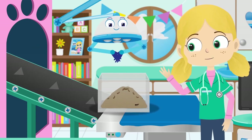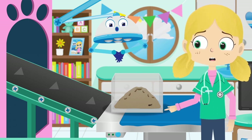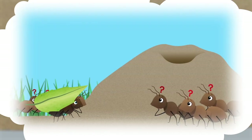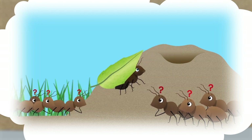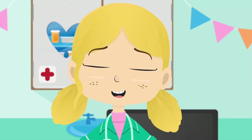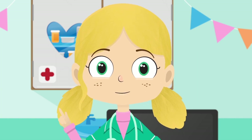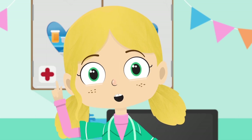Hello Alice! What's wrong? Why aren't you with the rest of the colony? Oh I see Alice! You've got a bad back from carrying too much. It looks like you've been trying to do too much by yourself.